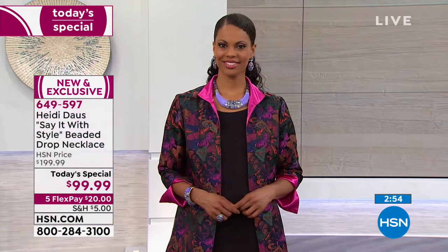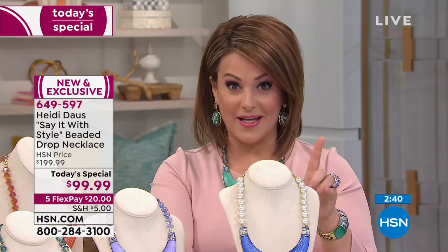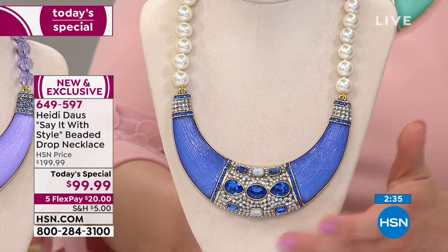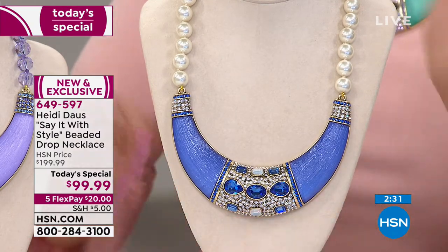A lot of you picked up more than one tonight, and that's smart — you get it home, fall in love, or maybe you say 'I think I like this color better with my complexion.' Five choices still available — that doesn't happen when Heidi Doss is here. Don't wait till after midnight, because after midnight it goes to $199. It's a hundred dollars off — 50% off, one day only.